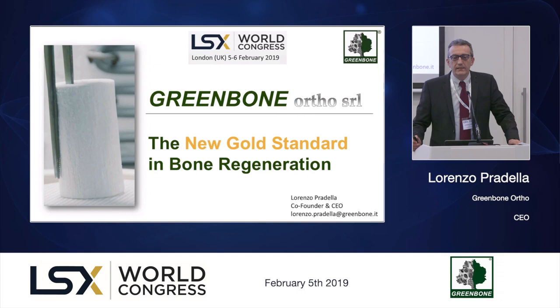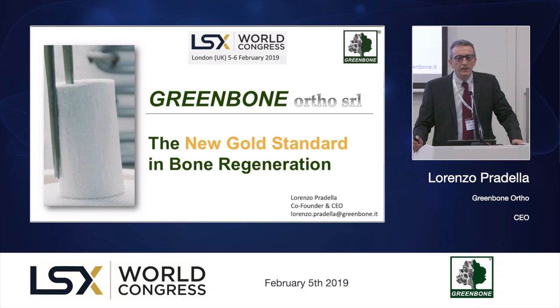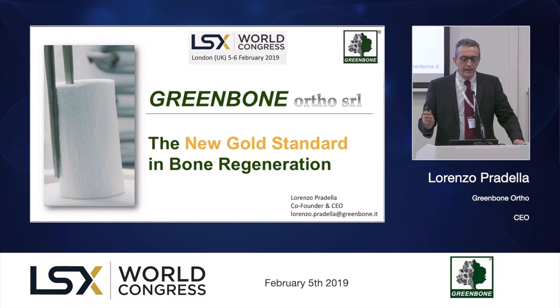Good afternoon everybody. We are a startup company located in Italy and we are now in a clinic with this new and innovative biomimetic and bioactive material that is designed with the ambition to become the new gold standard for bone reconstruction and regeneration.